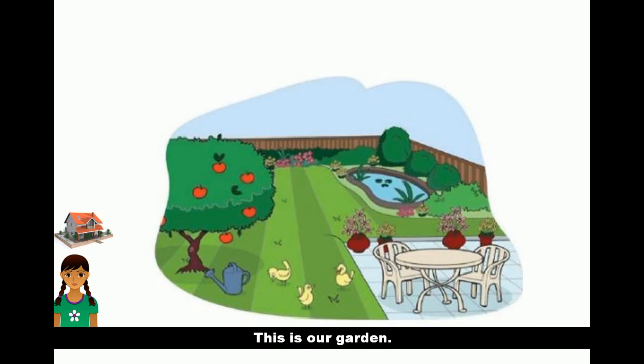This is our garden. I am very fond of our garden. There are many plants in our garden. I water the plants.